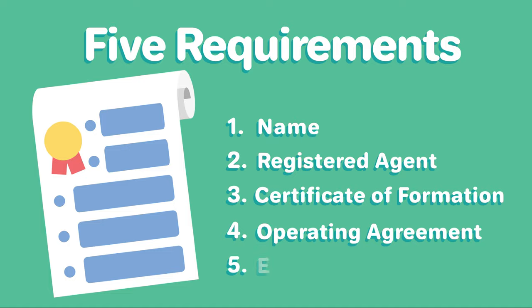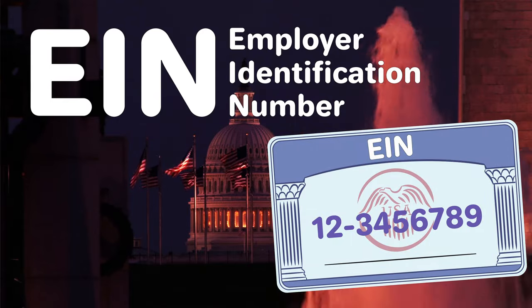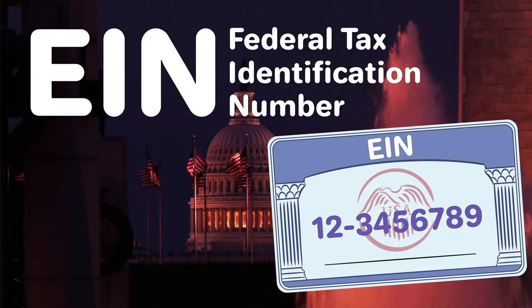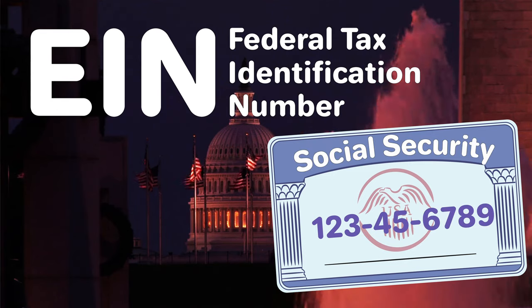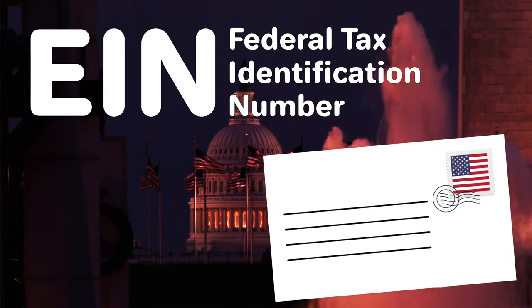Five, obtain an EIN. You'll need to get an employer identification number, or EIN, from the IRS. Also known as a federal tax identification number, your EIN is like a social security number for your LLC and is important for taxes and banking. EINs are free of charge and can be obtained from the IRS online or through the mail.